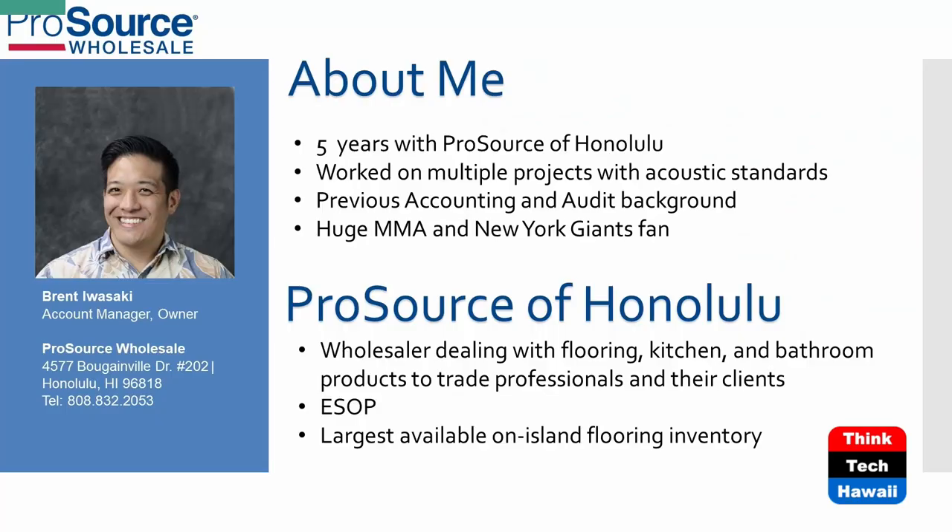Brent has been with ProSource for about five years. So IIC — Impact Insulation Class — you probably hear it all over but never knew what it stood for. It's a standardized number that you can work into your requirements in order to mitigate sound from the top floor going down to the bottom floor. Having a standardized number is an easy way to measure different requirements and set them for harmonious dwelling.